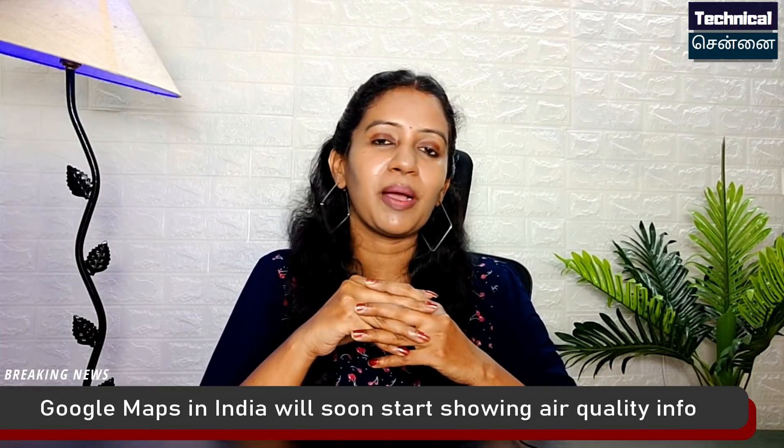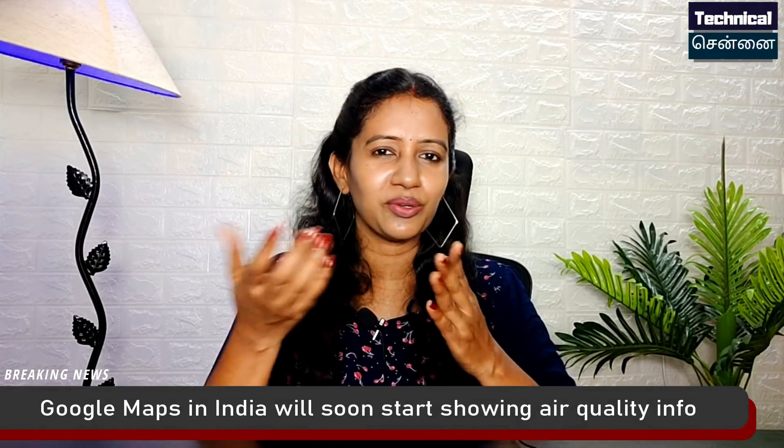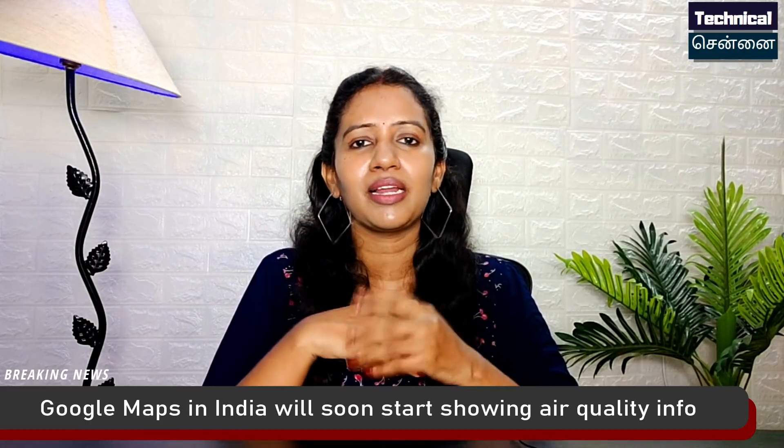We will now look at Google Maps. Google Maps can be used as a navigation tool. There will be a lot of updates. There are two updates coming. The improvement is very useful.